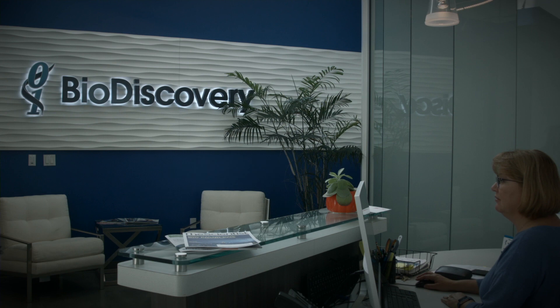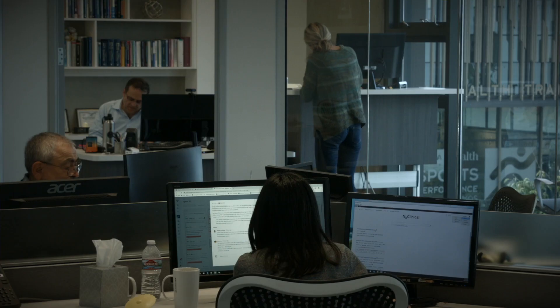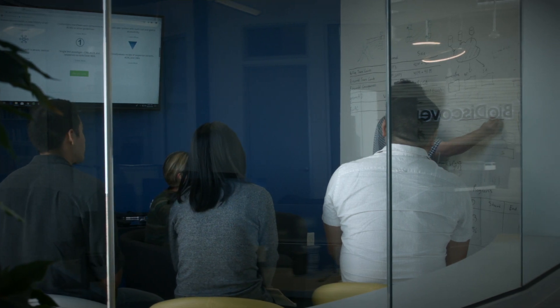BioDiscovery started in 1997, one of the first companies to do genomic analysis with microarray. We did gene expression analysis and then we got into CNV detection and research, and these days we're doing NGS.